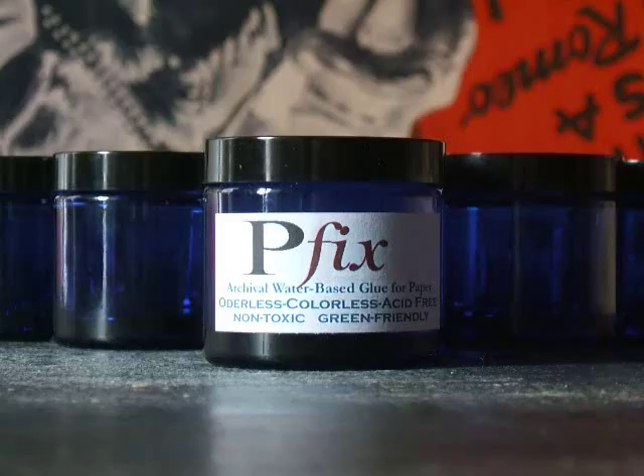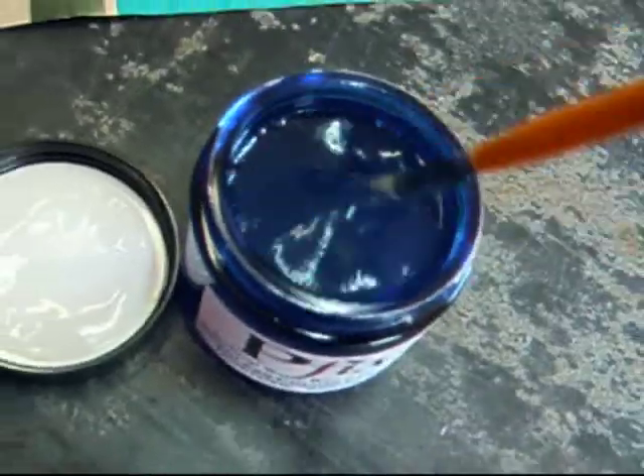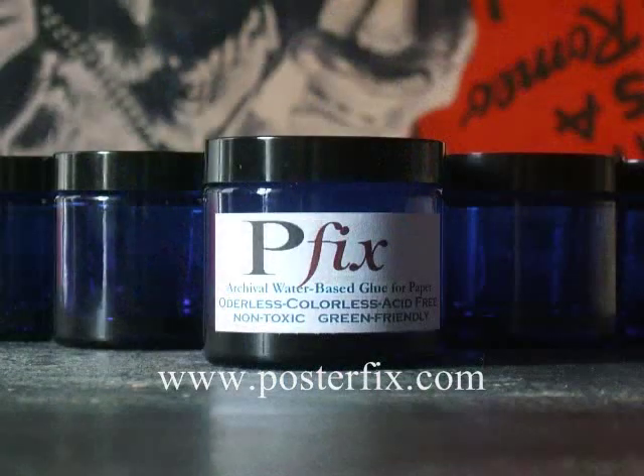Brought to you by PFIX Archival Glue, a water-based, clear-drying methylcellulose paper glue, preferred by book and paper restorers.